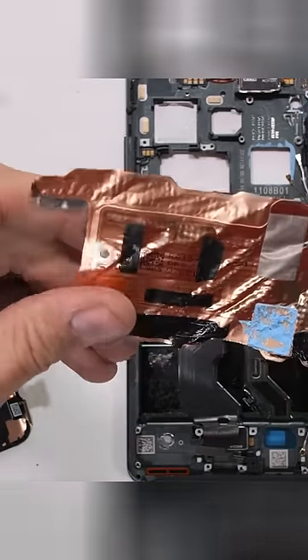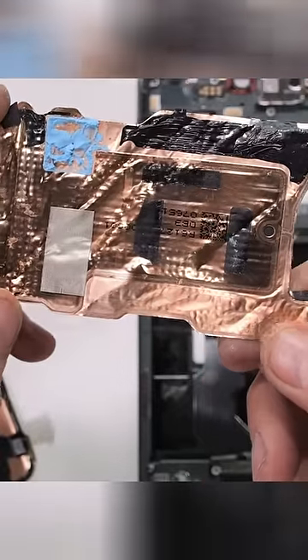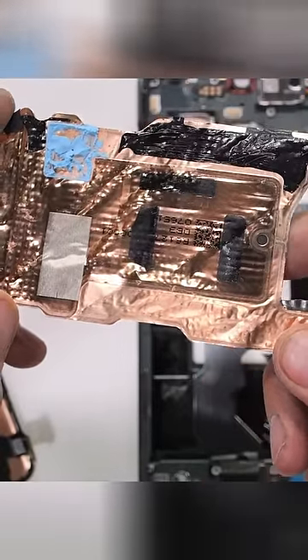The largest cooling system ever in a OnePlus phone, and I think the largest cooling system we've ever seen on my channel outside of a laptop. Which means this OnePlus 12 is the coolest phone — quite literally — that we've ever seen.